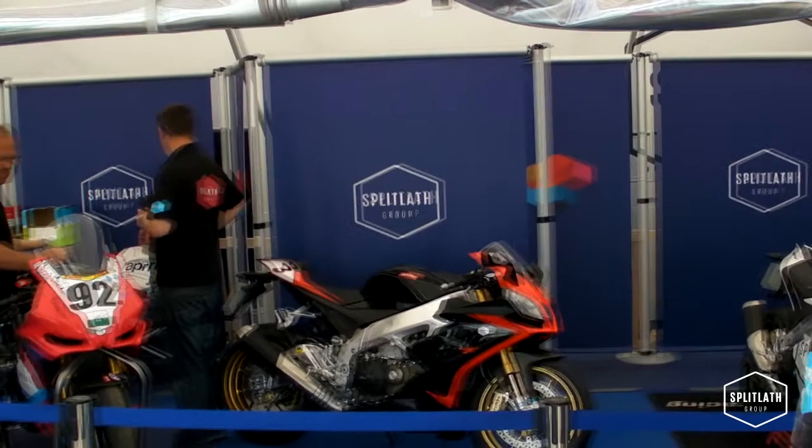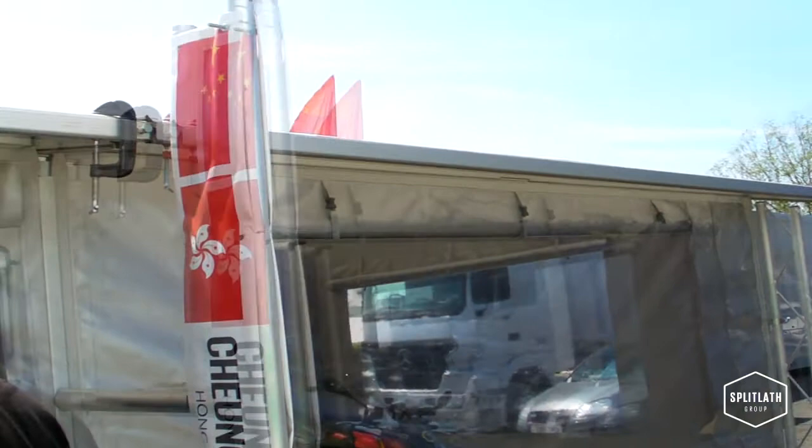This is Derek Redmond standing outside our Split Laugh Redmond Garage, and what I'm going to do now is take you through a bit of a walk and a process of what the rider and bike goes through just before they race. The bike is prepared in our own individual garages, and once that's done they have to be taken to Scrutineering. The route they take towards Scrutineering is this route I'm going to take you on.